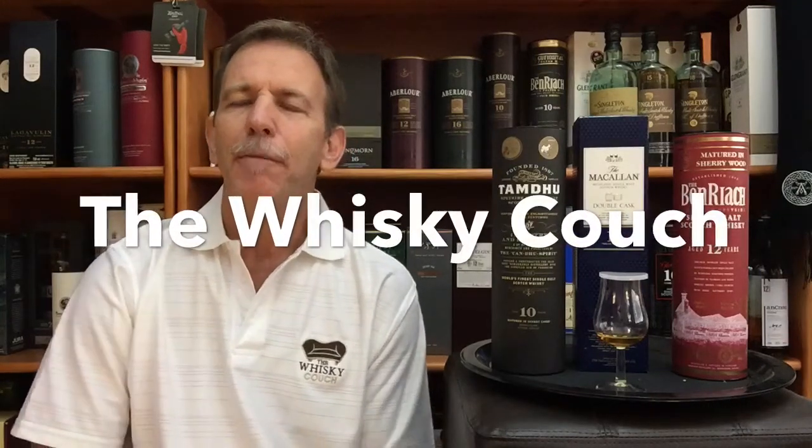Welcome back to the Whiskey Couch here in Pretoria, South Africa, with me Gustav Muller as your host. In this video I'm going to give a summary — just the highlights — of the reviews that I did over the past three days on whiskeys matured exclusively in ex-Sherry casks.